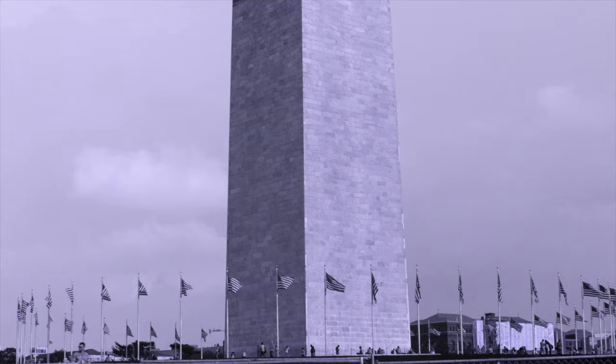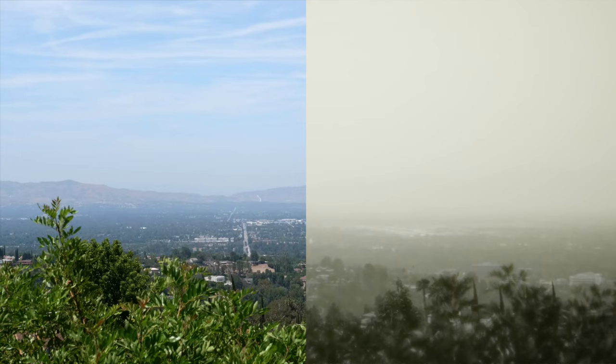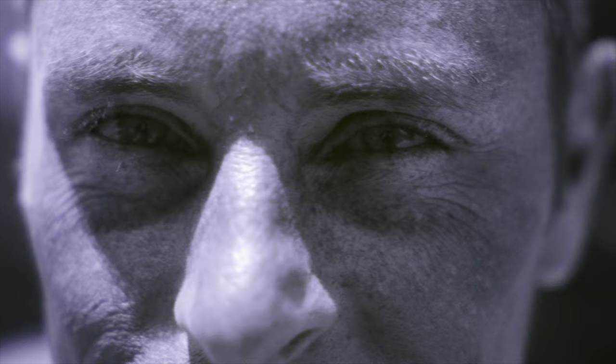Recently, I made a video about what the world looks like in the ultraviolet. Some things look the same, but generally it's hazier, sometimes light and dark are flipped, skin looks blotchier, and fake teeth stand out.